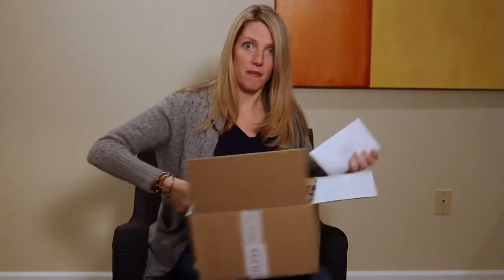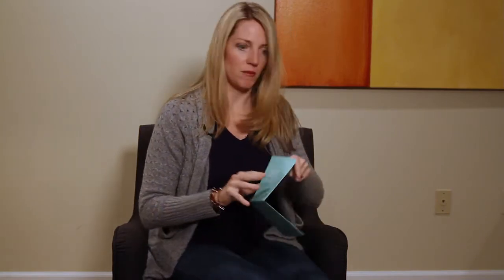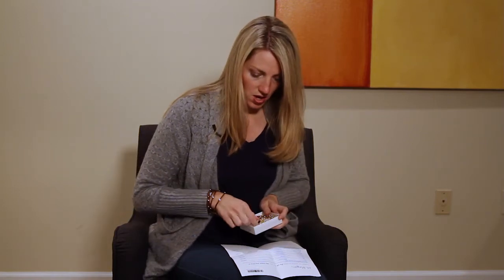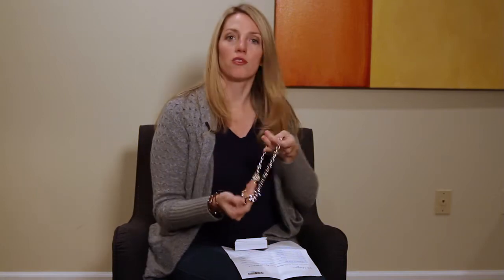I'm just going to set the box down and hold things up one by one. They always send you the note with how to style it and how much it costs. Right away, it looks like there is a piece of jewelry.